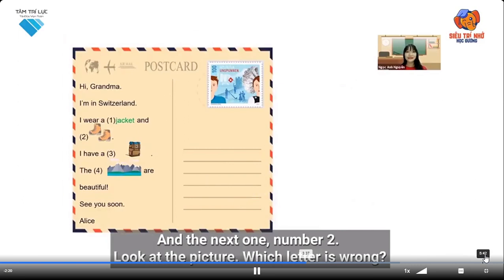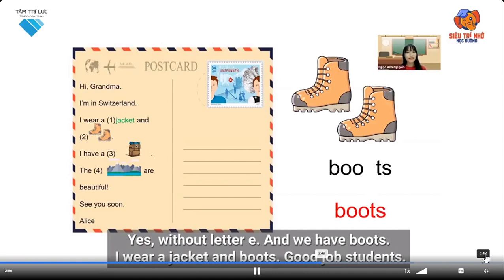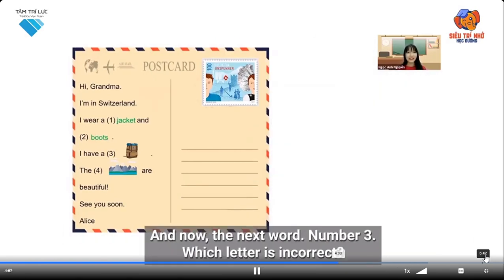Number two — look at the picture, which letter is wrong? Yes, without the letter E. And we have boots. I wear a jacket and boots. Good job, students! And now the next word, number three.